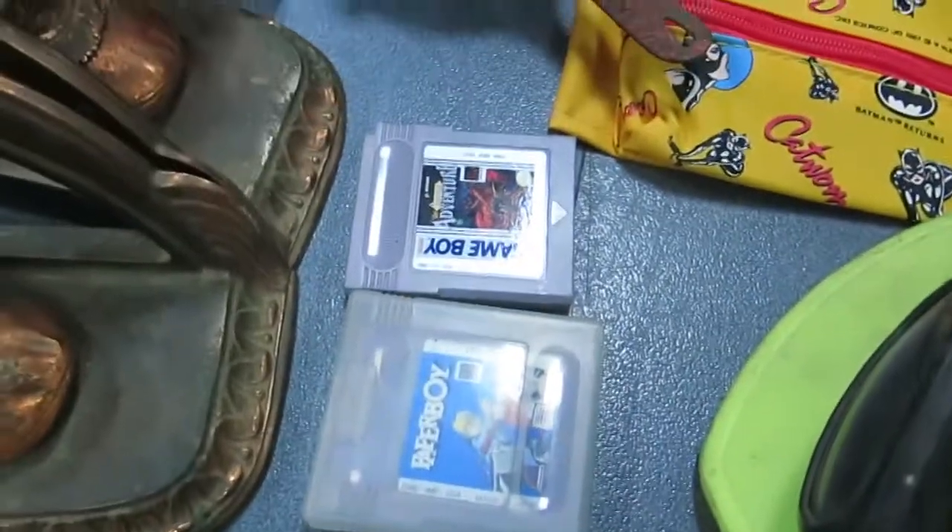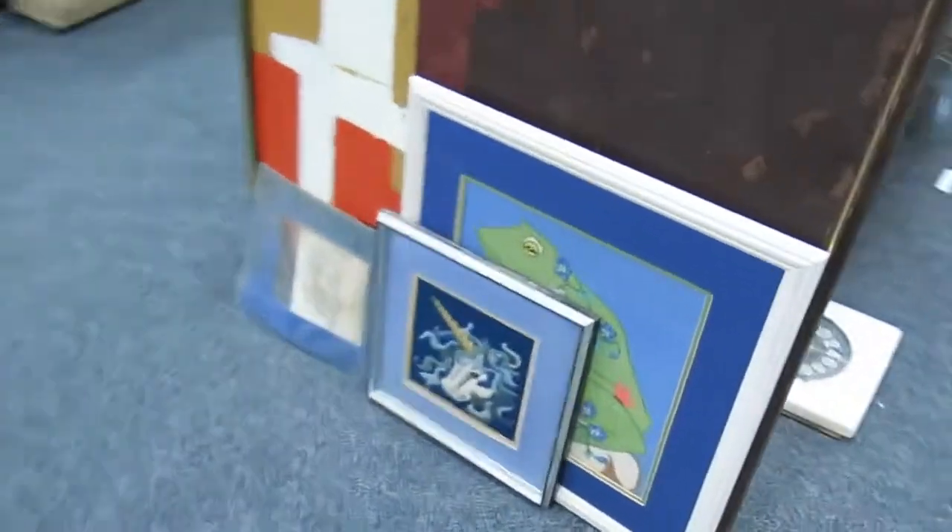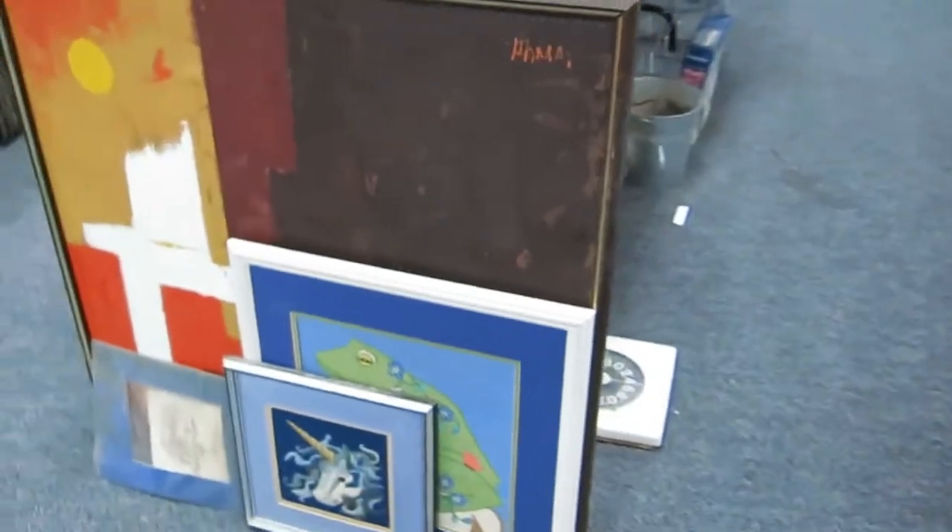Catwoman little satchel. Some Game Boy games — we've got Castlevania and Paperboy, really cool games. I'm going to walk over here. I've got some nice artwork: a unicorn, a frog, and a Thomas painting — a pretty cool abstract piece.